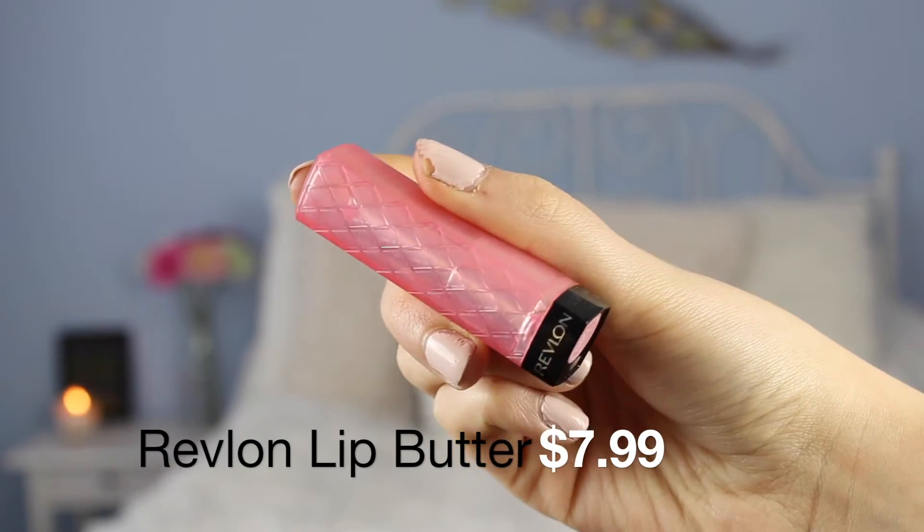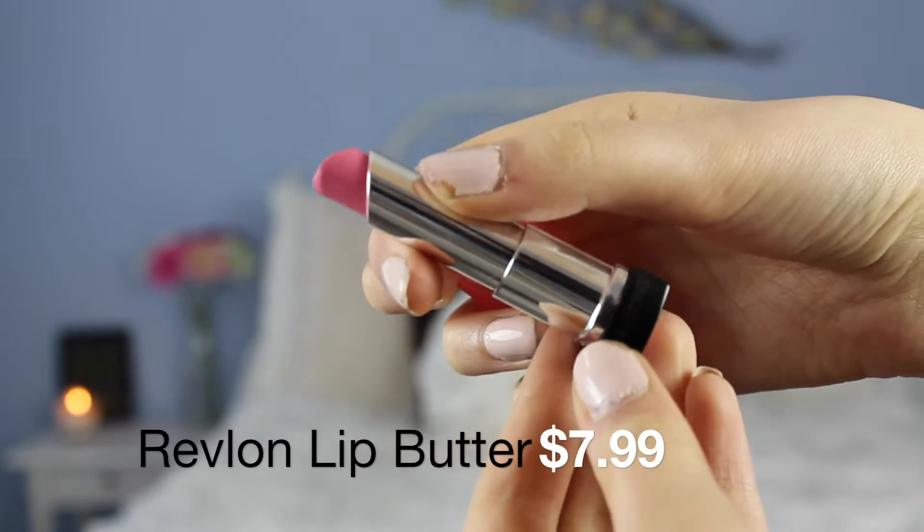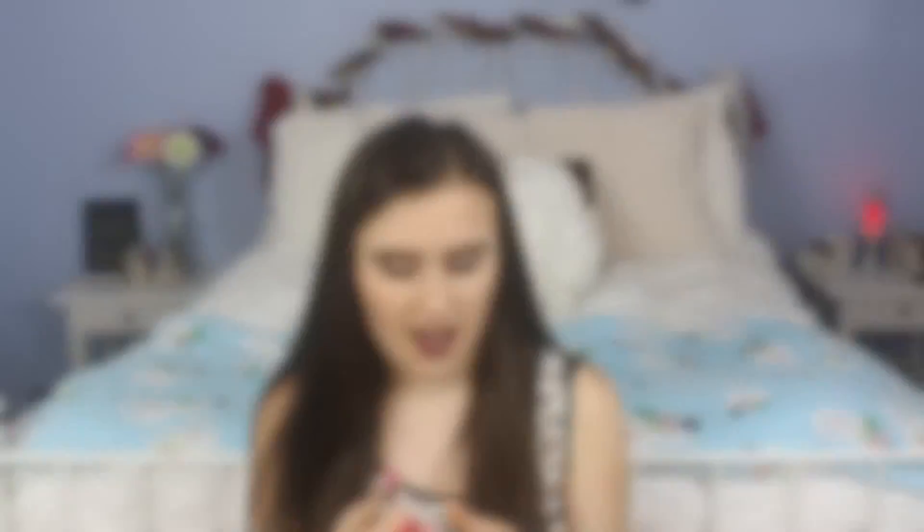I have one Revlon lip butter in Strawberry Shortcake. It melted weird one time so that's why it kind of looks not very correct. I don't like this. I don't know if I don't like the Revlon lip butters in general or if it's just this shade — I thought it would be so pretty. It's a little bit more of a bubblegum pink version of the Color Whisperer. It reminds me a lot of Mac Angel, and I actually put this in a dupes video. This is really really similar, more sheer, but personally I just hate this. It feels good but I would not recommend it.